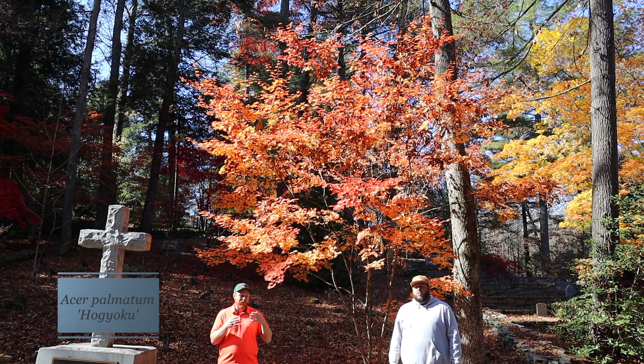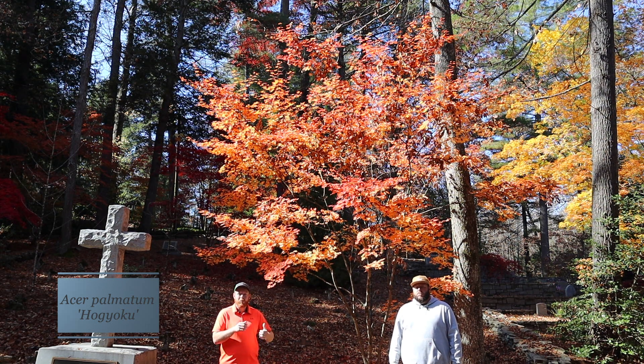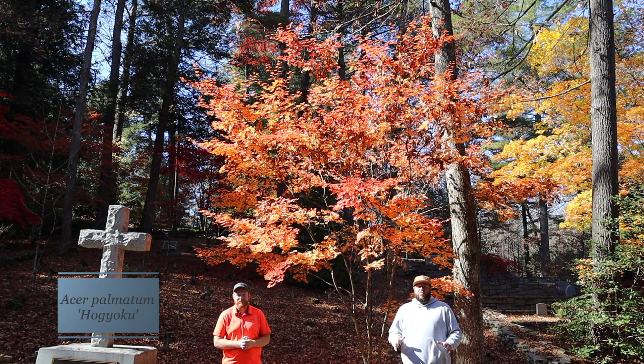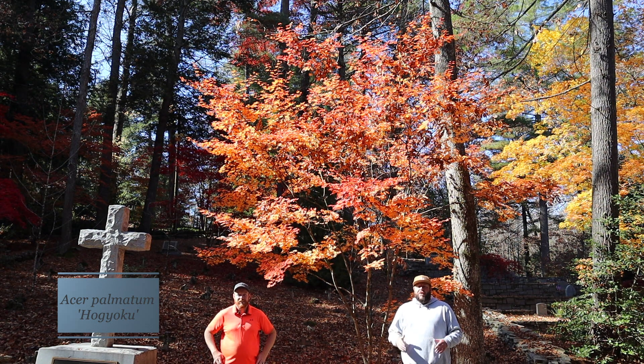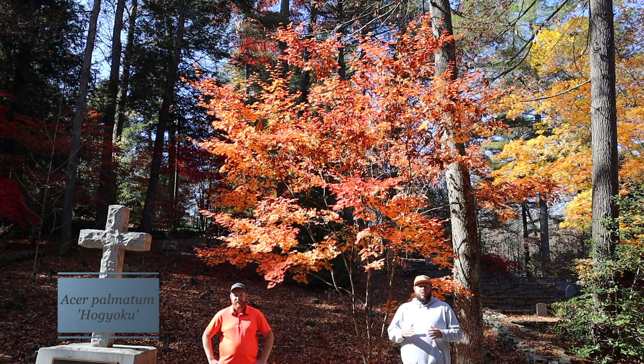The fall color stands out so well in the landscape and garden that this is constantly used as one of the best Japanese maples for fall color because it really lights up the garden. It's really cool that we can come here to Flat Rock, just 10 minutes from the nursery, to St. John's in the Wilderness and see this older specimen. Hogyoku is exceptionally heat tolerant. This tree is going to work zones five through nine, though you'll definitely need shade in zone nine.